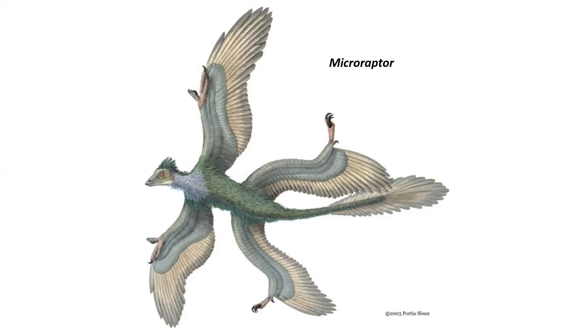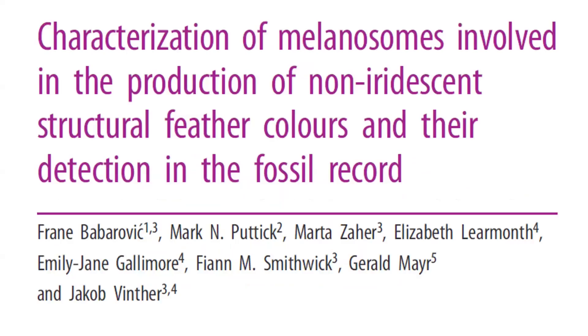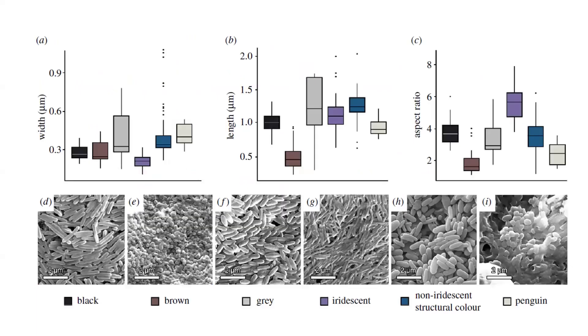If you asked me the one thing I thought I would never be able to tell you about a dinosaur, it would be its color. But a paper came out looking at melanosomes — the color-producing structures in feathers. There are basically three broad categories of color in birds: physical color caused by melanosomes, color derived from food like carotenoids, and structural color caused by the interaction of light on the feather itself. The shape of melanosomes actually determines the color — things like gray, brown, black, and some iridescent purplish colors like you see on grackles.